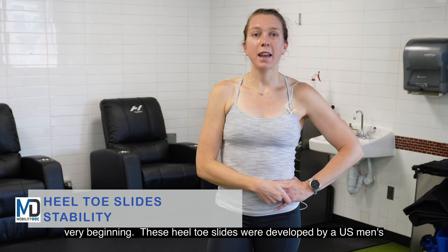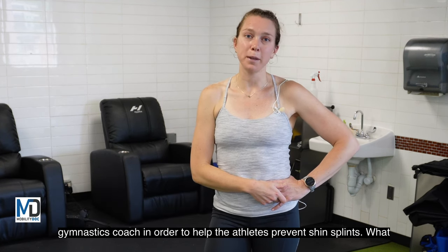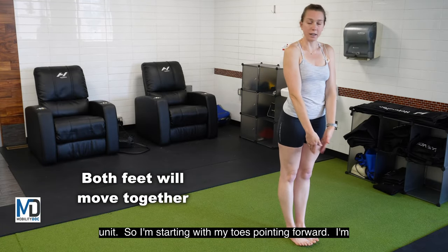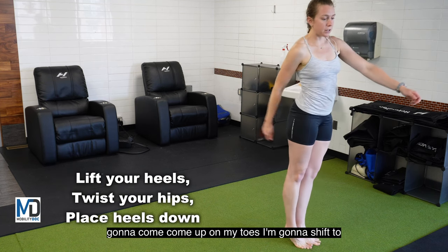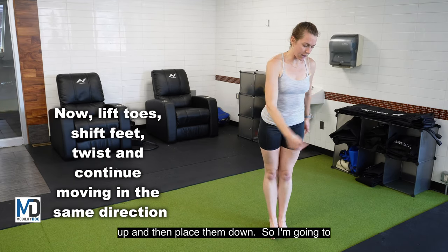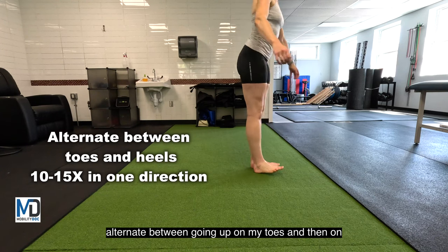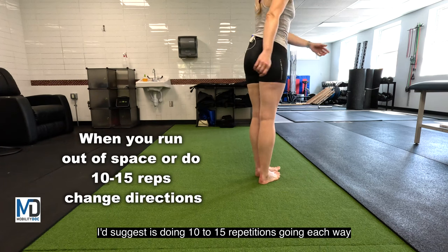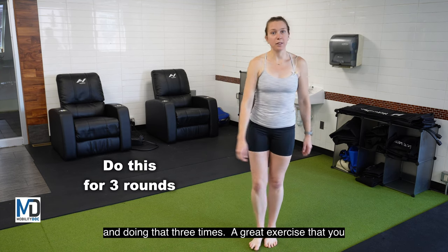These heel toe slides were developed by a U.S. men's gymnastics coach to help athletes prevent shin splints. Think of both of your feet as a single unit. Starting with your toes pointing forward, come up on your toes, shift to the side, bring your heels down, then lift your toes up and place them down. Alternate between going up on your toes and on your heels, and go both directions. Do 10 to 15 repetitions going each way, and do that three times.